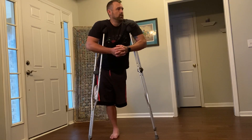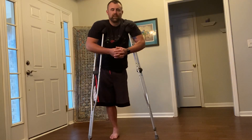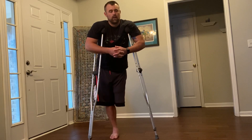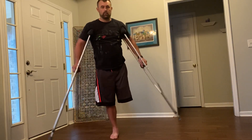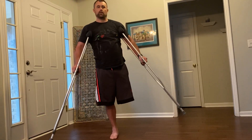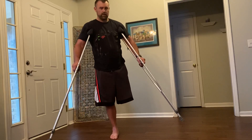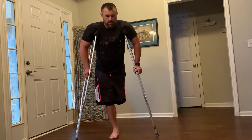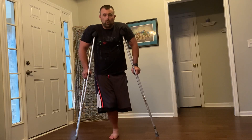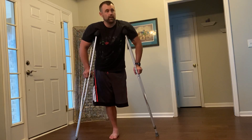A big thing, if you have the ability, is to put your crutches down and try to balance — strengthen your core. This strengthens your ankle, your foot. Do it for as long as you can. Bend over, do a squat with one leg — those are called pistols. I used to do them when I did CrossFit.